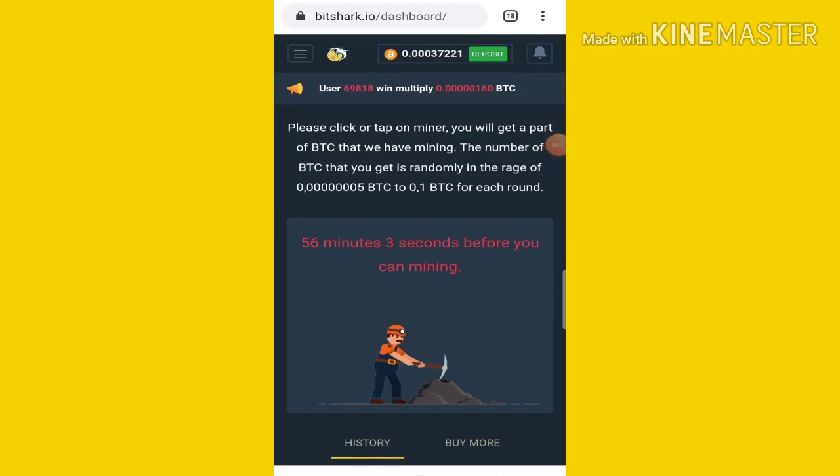Hi, welcome to Bits Game YouTube channel. Sometimes if you want to share your site with Bits Arc, you will need to earn Bitcoin and test like Bitcoin.